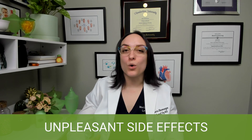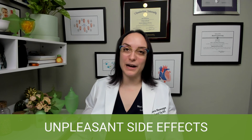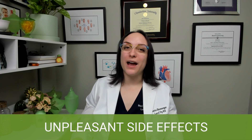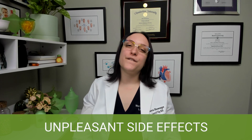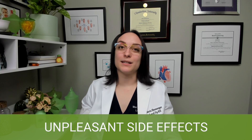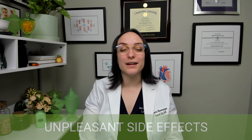Urinary frequency: more blood volume means more blood filtered and turned into urine, plus a large heavy uterus pushing on the bladder — so patients will be using the bathroom more frequently. Varicose veins are also something that may occur in pregnancy, so wearing compression garments and things of that nature is recommended.